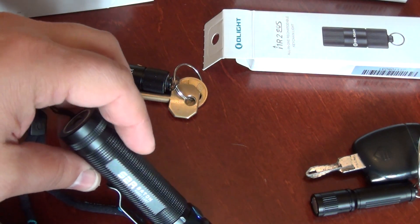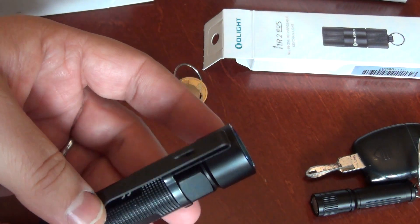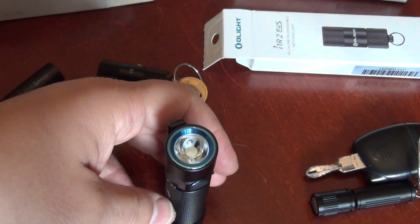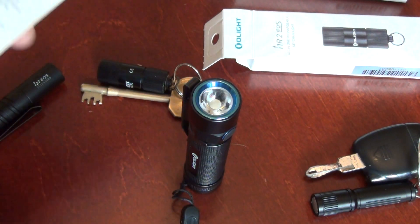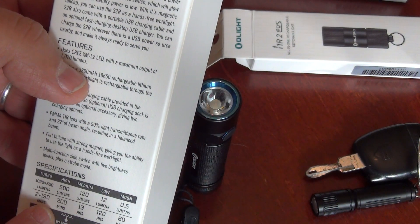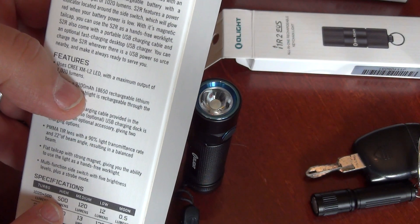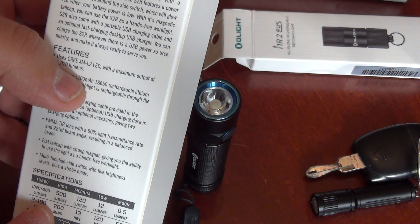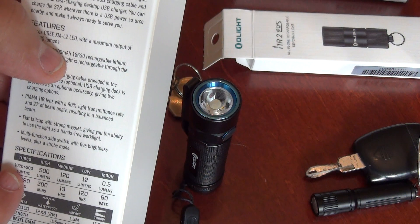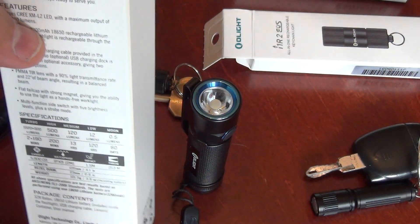For the S2R, I had the possibility to buy the new version but I prefer the older one because of the difference in modes. The old one runs on high at 500 lumens for 200 minutes, while the newer version runs on 400 lumens. Yes, the turbo mode of the newer version is higher, but for me the high mode is more important, and that's why I prefer the older version.